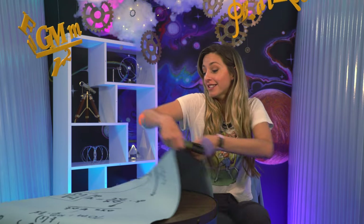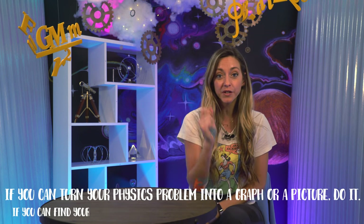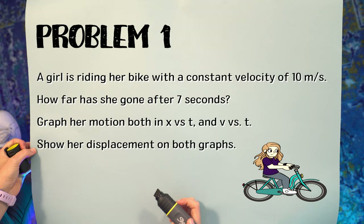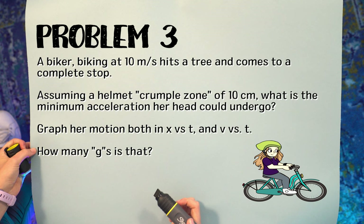That's our first lesson on kinematics. Two important takeaways: if you can turn your physics problem into a graph or picture, do it; and if you can find your average velocity in problems with 1D constant acceleration, use it. Here are all the problems we did today — the only way to really learn physics is to work problems, so go work them all again on your own. You can also find many more one-dimensional kinematics problems online. We've just touched on the basics of kinematics because if you stick with physics, stranger things happen.